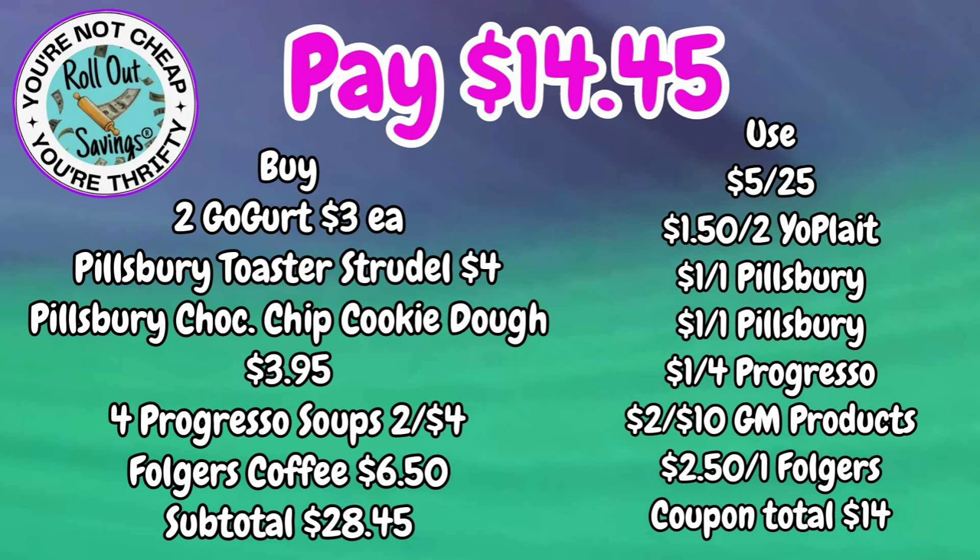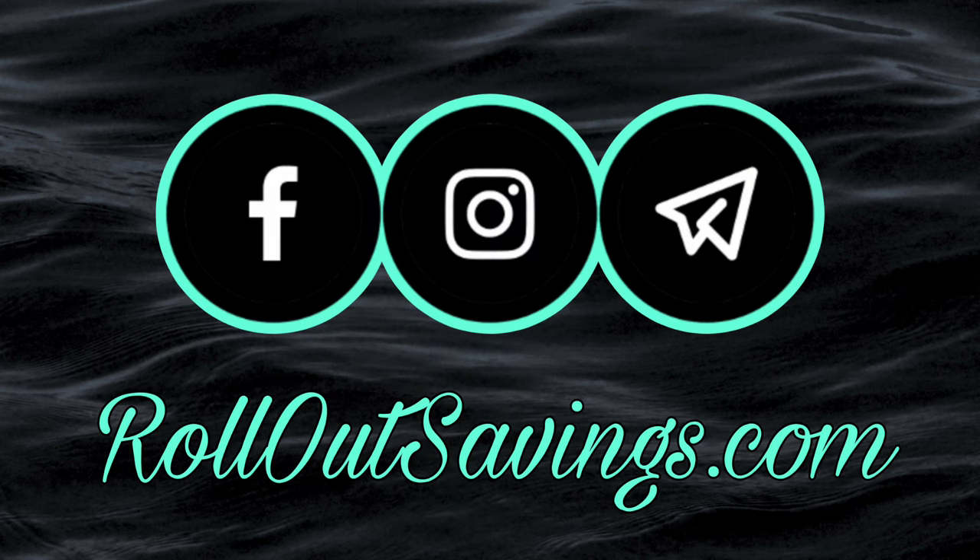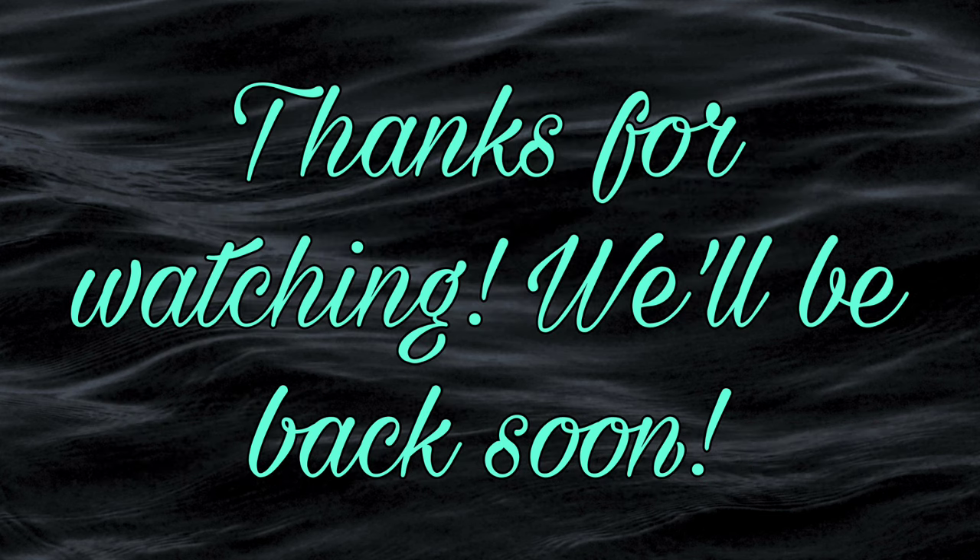That's all we have for you! Don't forget our cheat sheet is on the website — you can print it out for free. Be sure to like, comment, share, and subscribe — it's a free way to help our channel and make sure you get notified when we put out new content. You can find us at rolloutsavings.com. Thanks so much for watching — we'll be back with the next big deal soon. Bye, guys!